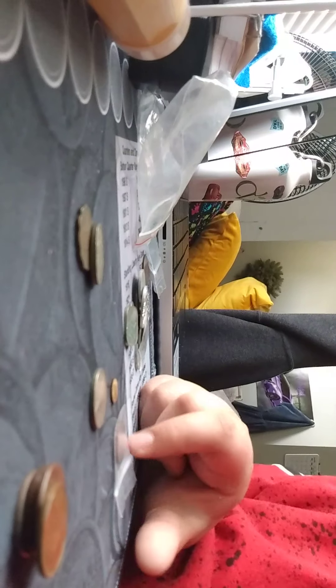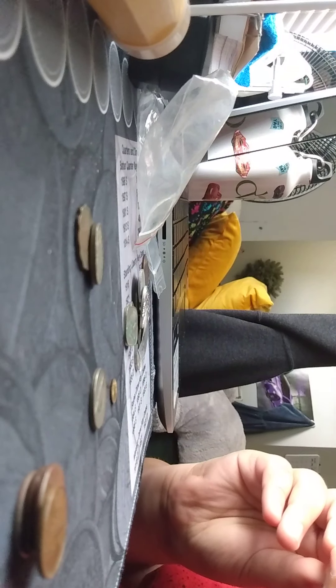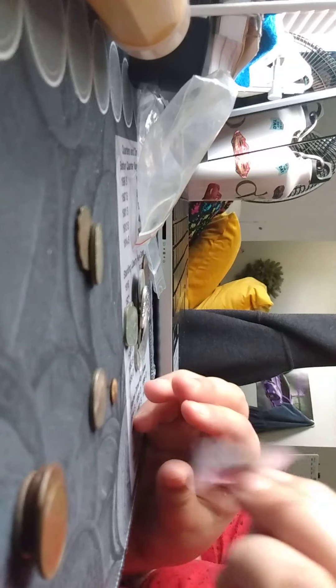Looks like we have a wheat penny here — whoa guys, that's a 1909 VDB! I expected it to be old but I didn't expect it to be that old. Yeah, 1909 VDB — wow, that's the best condition VDB I own now. It's a really nice coin; you can even see the full wheat stock lines. It is a VDB, 1909 — that's a really nice coin.